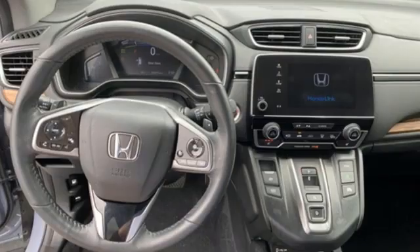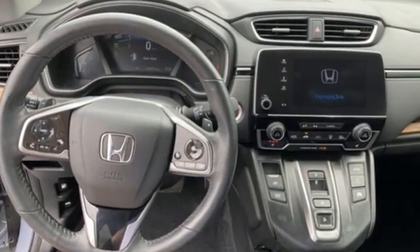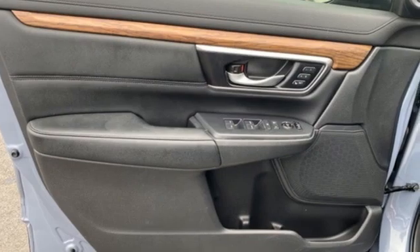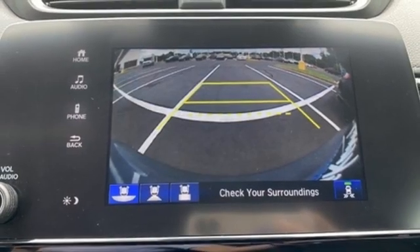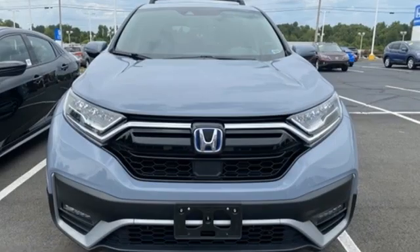Inline 4-cylinder engine. Front heated leather bucket seats. Streaming audio. Auto-dimming rear view mirror. Dual zone climate control. Memory exterior door mirror settings. External memory control.